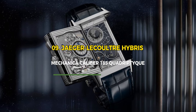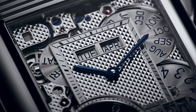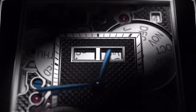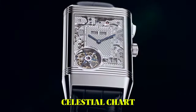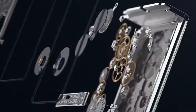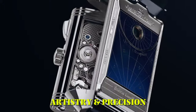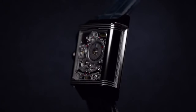Number 9: Jaeger-LeCoultre Hybris Mechanica Caliber 185 Quadriptyque. The Jaeger-LeCoultre Hybris Mechanica Caliber 185 Quadriptyque is a horological masterpiece setting new standards in complexity. This extraordinary watch features four faces, each displaying various astronomical complications including a perpetual calendar, minute repeater, and celestial chart. With a whopping 1,050 components, it achieves unprecedented accuracy. A limited edition of just 10 pieces, it showcases Jaeger-LeCoultre's commitment to pushing the boundaries of watchmaking artistry and precision.